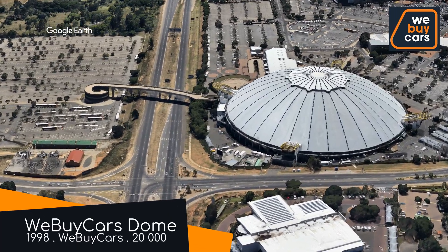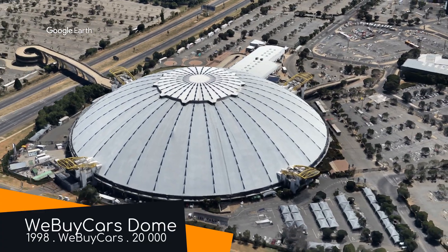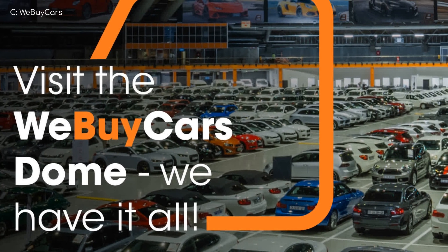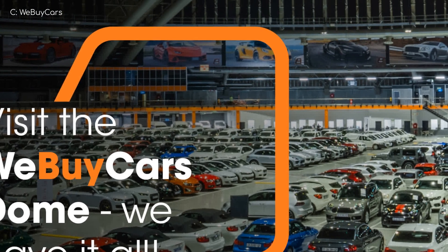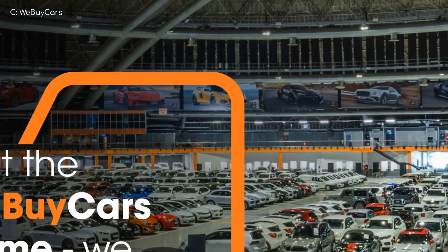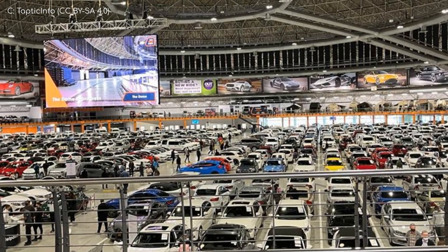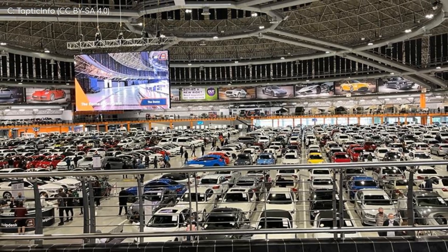We Buy Cars Dome. This was once a world-class sporting and music venue, but it was recently sold to a company called We Buy Cars. They bought this big dome and filled it with like a thousand cars — so many cars that nobody can use this place for sport anymore, but you can come and buy cars if you want.